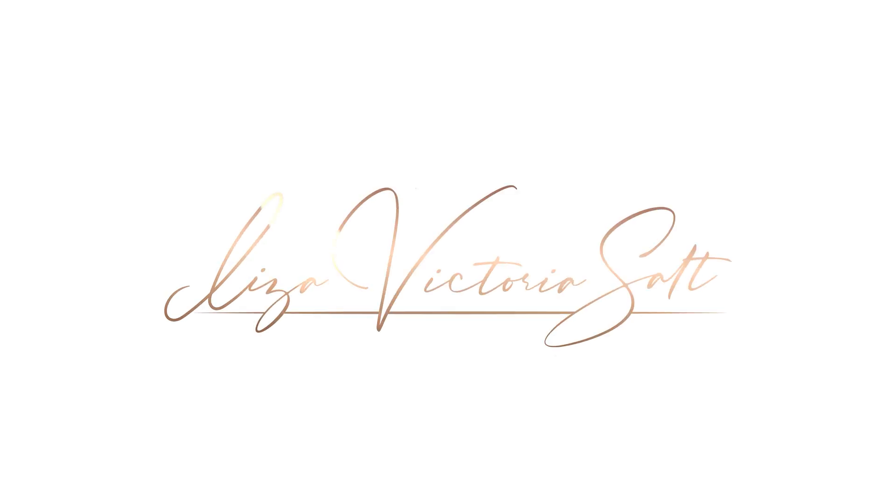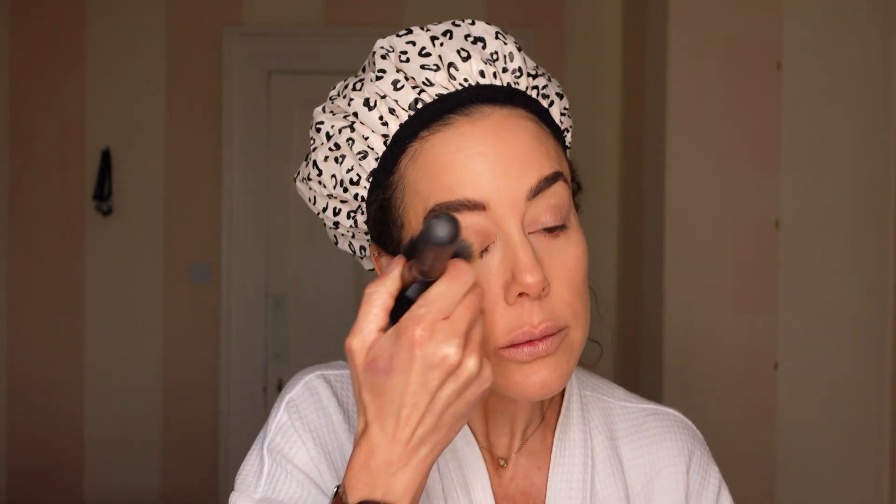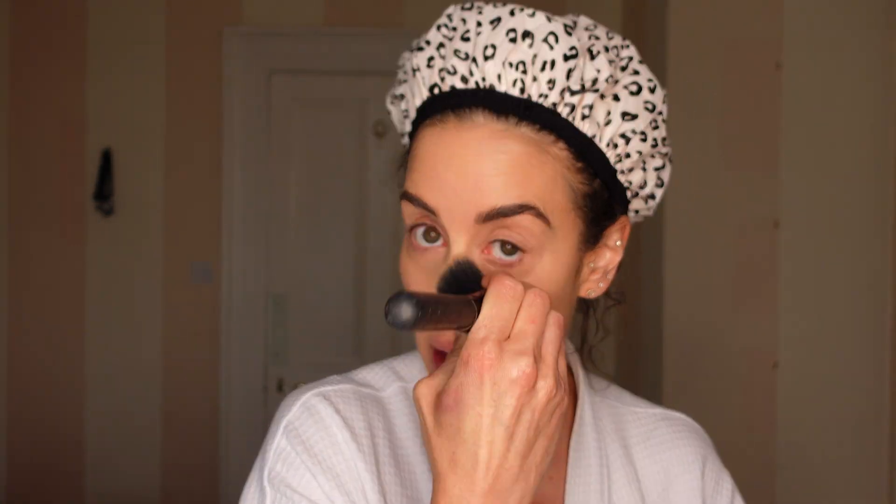Eight minutes, natural fresh face makeup with a hint of glam, minimal products, and a catfish moment coming up. I've already put my CC cream on and a little bit of concealer just where I need it.